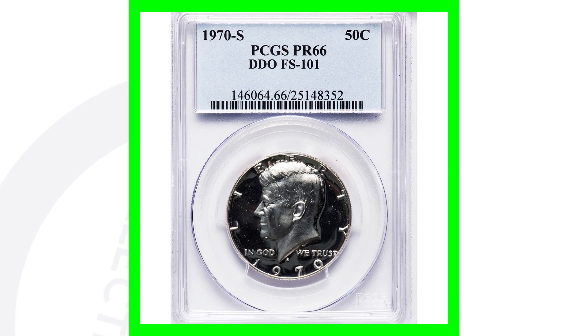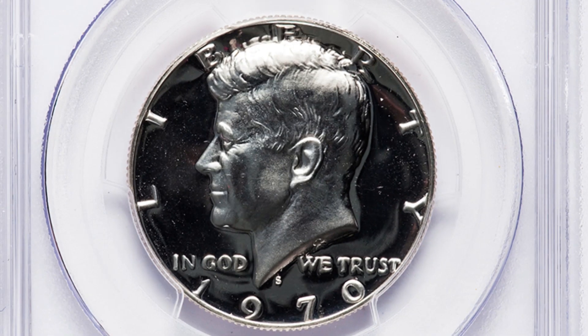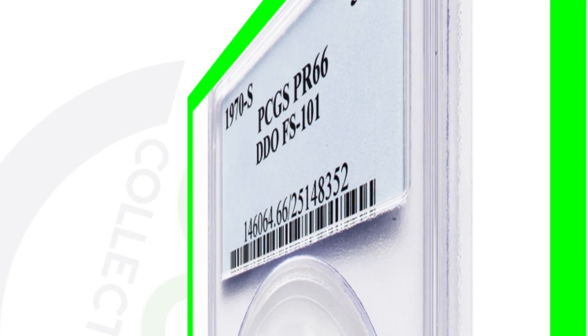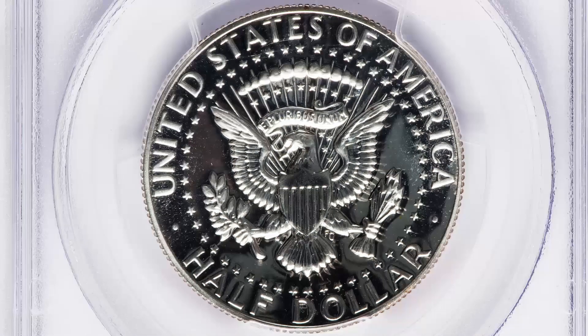Moving on to a 1970-S proof — this one looks really awesome; love that mirror-like finish on the proofs. It's really exciting when you find proof coins in a coin roll. Because of the high grade and the double die obverse, this coin sold for over $150.